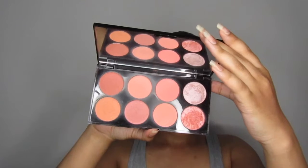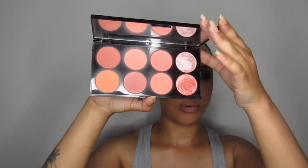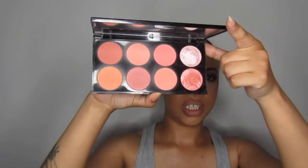Brands that you have four or more blushes from — it's between three. Juvia's, because I've got one palette with six shades and the Saharan one with six shades, so that's 12. Then I've got the Miss Cheek blushes and I've got six of those. And then Revolution — I have their blush palette which has all of these shades in it. So I'm going to cheat and say those three brands: Juvia's, Revolution, and Miss Cheek.